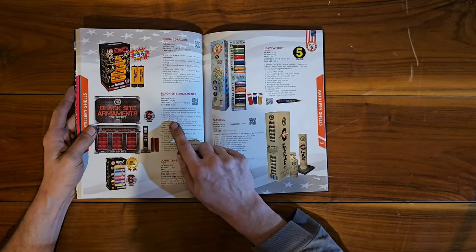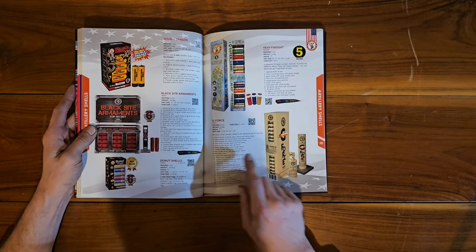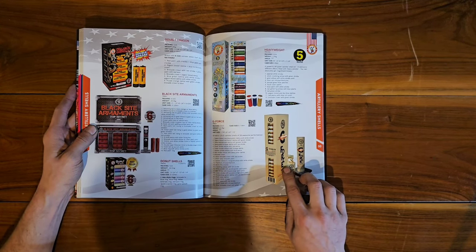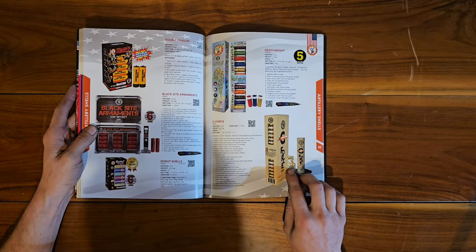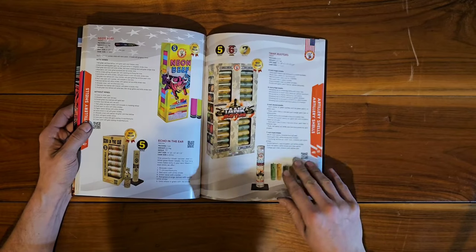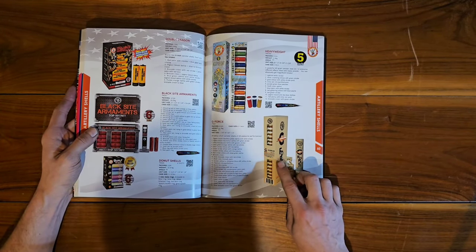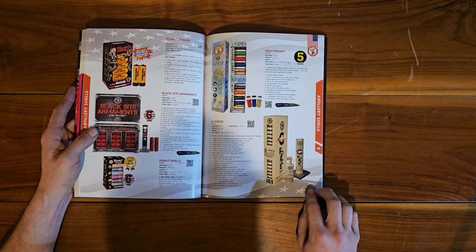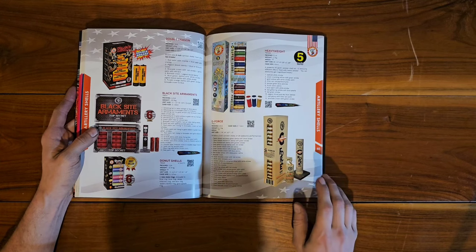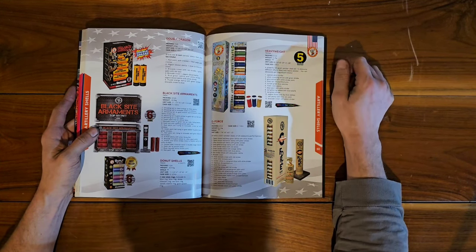We have Black Site, Armaments, Donut Shells — I have those, they're pretty good. Here's the G-Force — like I was saying, six shells from this make up the Echo in the Ear shells. I did hear that the G-Force is probably going to get a makeover; apparently the logo and design wasn't as popular on the shelf, so they're going to change it up and make it look different.